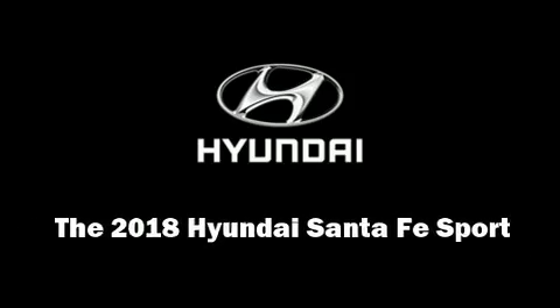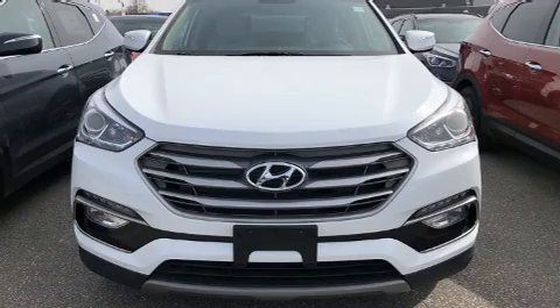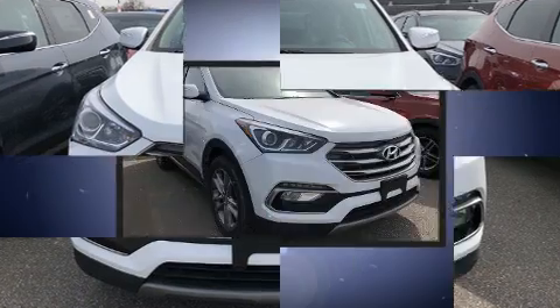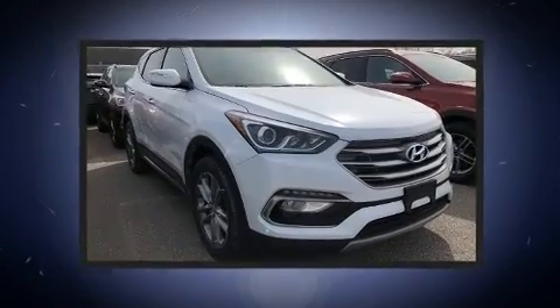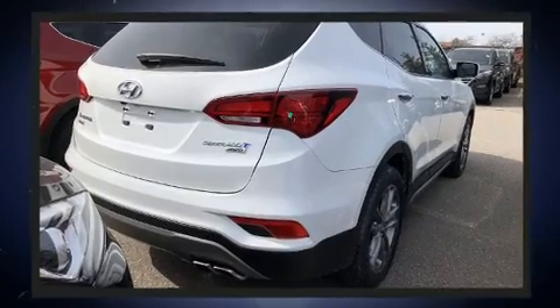Sensibility and practicality define the 2018 Hyundai Santa Fe Sport. Under the hood, you'll find a four-cylinder engine with more than 200 horsepower. And for added security, Dynamic Stability Control supplements the drivetrain.